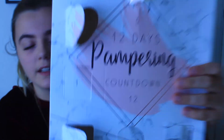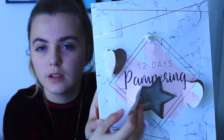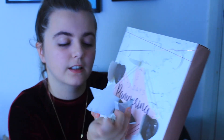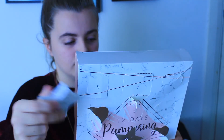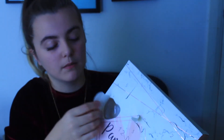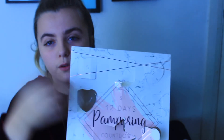The last thing on our calendar is day number 12, which is in this fancy star shape here. It's a star pumice stone! That's so cute. Again this has that perfume smell on it as well. As you can see it got completely butchered because the funny shapes don't let you open them easily - they just rip off.